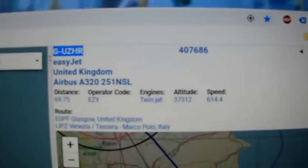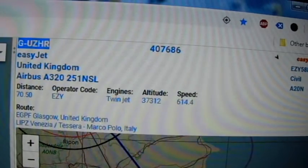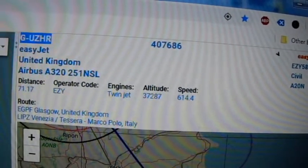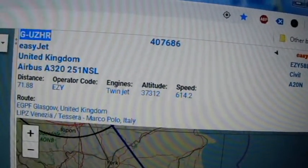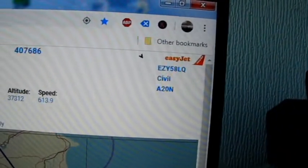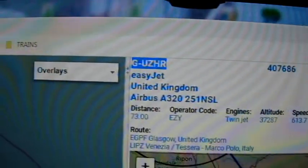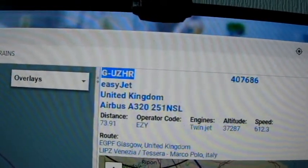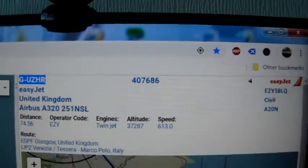Right, let's get these details before they bugger off, shall we. EasyJet: Airbus A320-251N SL, operator code EZY, currently 37,000 feet, going from Glasgow to Italy. Flight Echo Zulu Yankee 58 Lima Quebec. Registration Golf Uniform Zulu Hotel Romeo. ICAO code is 407686.